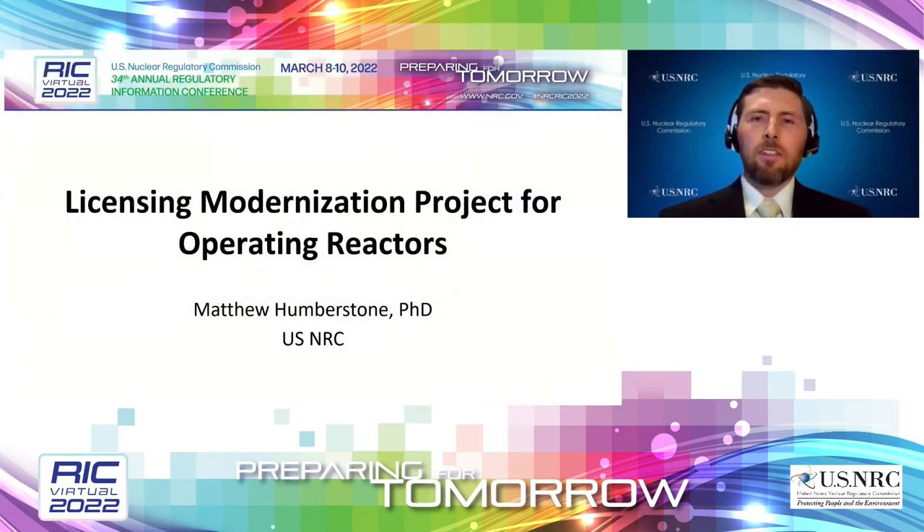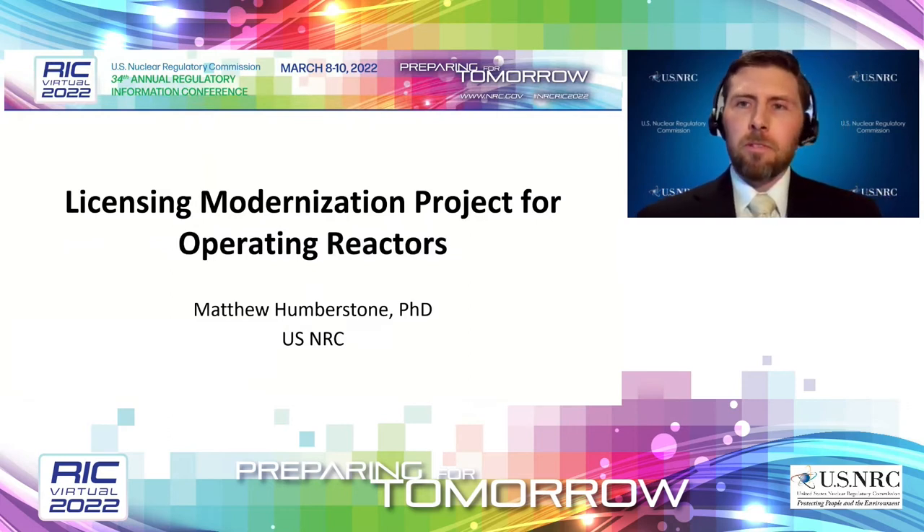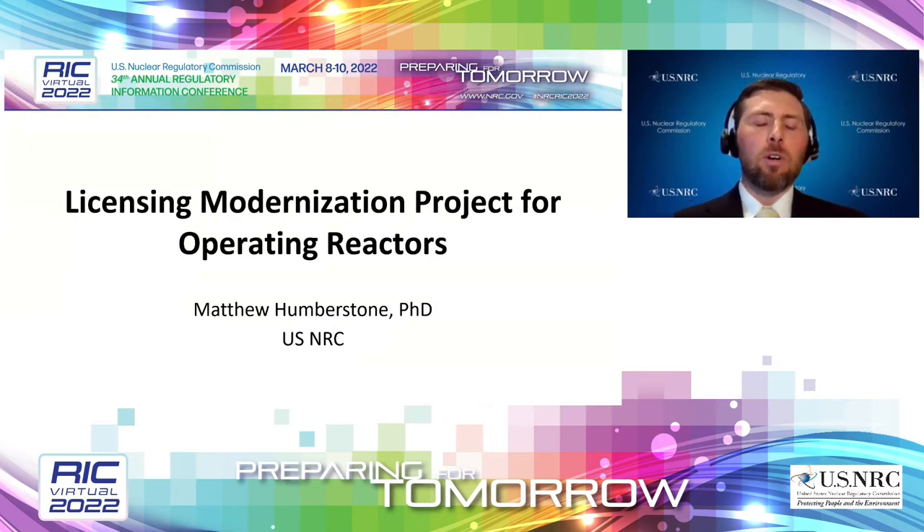Thank you, Ray. My name is Matt Humberstone. I'm going to be talking about the Licensing Modernization Project for Operating Reactors today — one of several future-focused research projects approved back in 2020. I want to acknowledge Keith Compton and Trey Hathaway from the NRC and Kurt Bedrose from Idaho National Labs for their support. This project is looking for ways to leverage the NRC's Level 3 PRA model results and the LMP methodology for light water reactors. The LMP methodology is a licensing approach for non-light water reactors, described in NEI 18-04 and endorsed by NRC's Regulatory Guide 1.233.